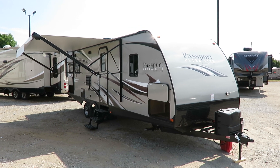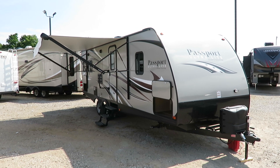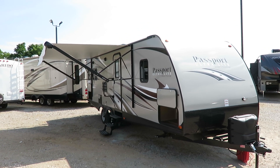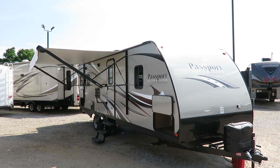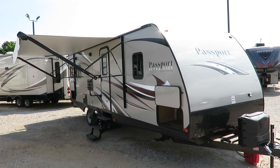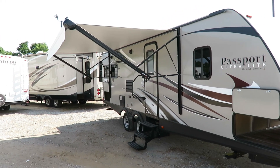Passport 2520RL here at Halet RV of Coldwater, Michigan. 4,850 pounds — only 4,850. We get a couples camper with a fifth wheel shower in it. Power awning, full 80-inch queen bed, and closed heated underbelly. Easy adjust awning, big pass-through front storage. Everything that matters and nothing that doesn't. That is who Passport is.